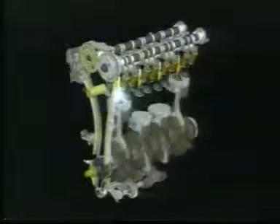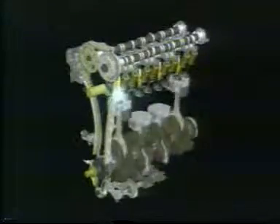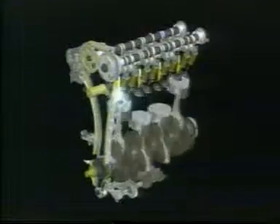Through integrated control of VTEC's dual cam profiles and VTC's variable camshaft angle, the iVTEC system achieves optimum intake control in response to driver throttle input, delivering optimum fuel efficiency, emissions, output, torque and idling stability at all RPMs and engine loads.